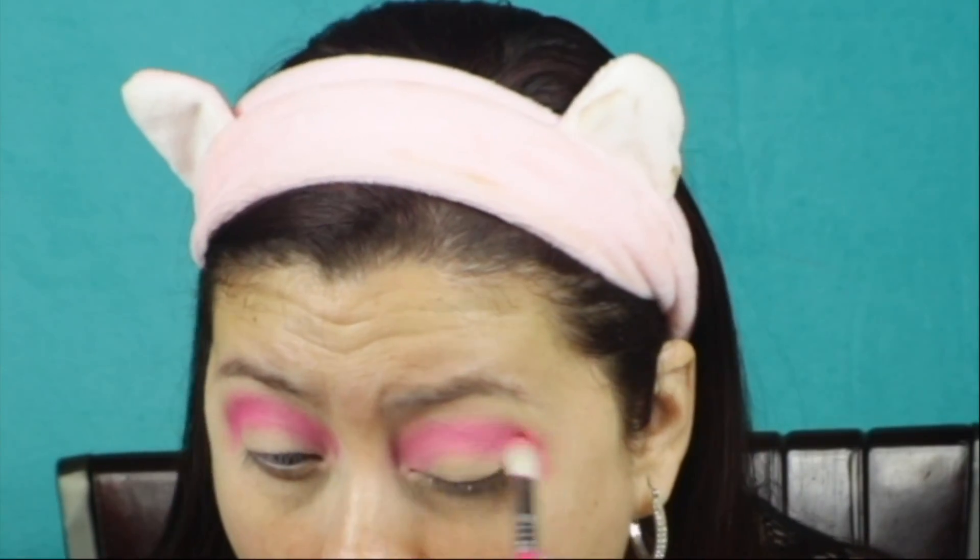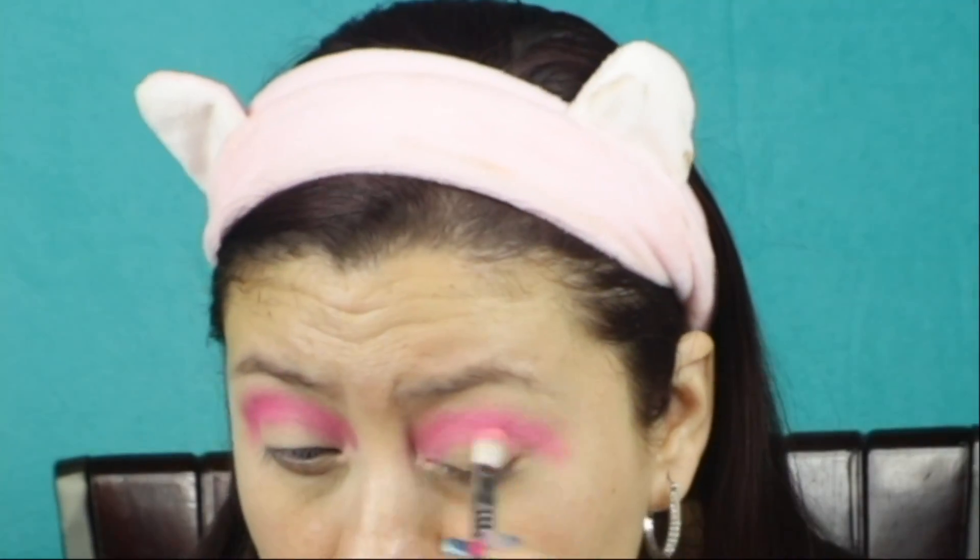I'm also going to the one next to it - it's a touch darker pink called Surreal. Now, these are technically blushes, but I do have a video about using blushes as eyeshadows - I'll link it below. You're going to put this in the crease again but a little bit lower, right in this section. You're not going to cover the Savage bright pink - just put it underneath so it looks like a two-tone color.